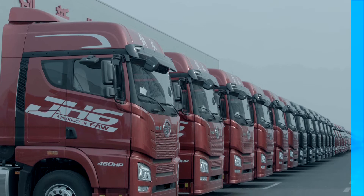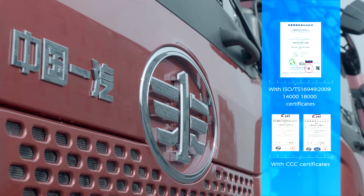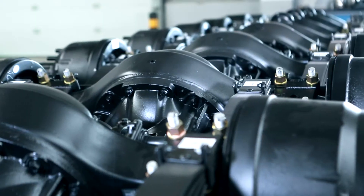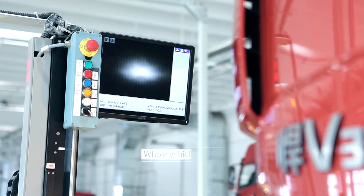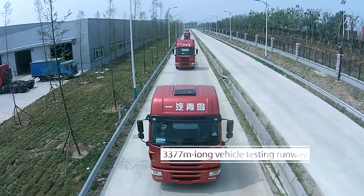Fa Qingdao demands the highest QC standards throughout the whole production process. Raw materials and parts are lab-tested and highly inspected. Every truck is reliable with good performance, verified through online measurement, finished vehicle detection, and the test track.